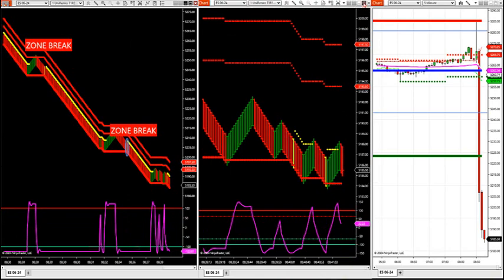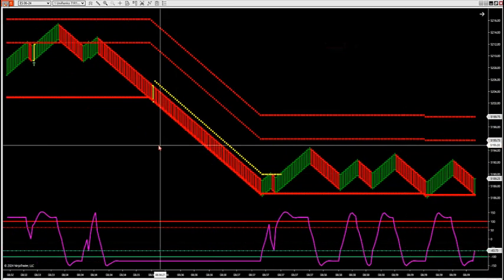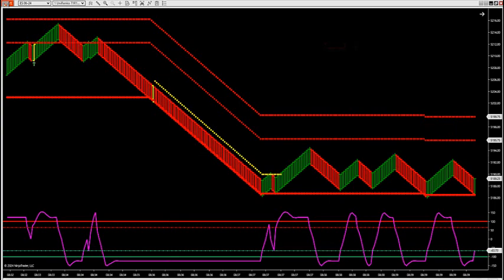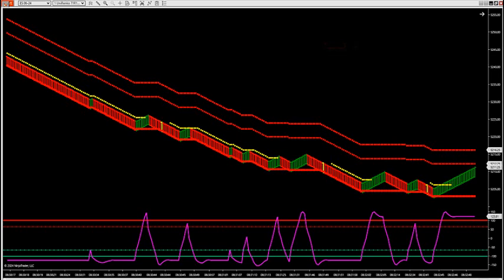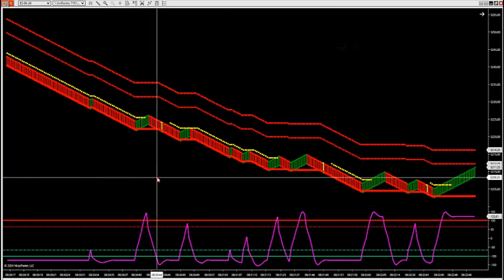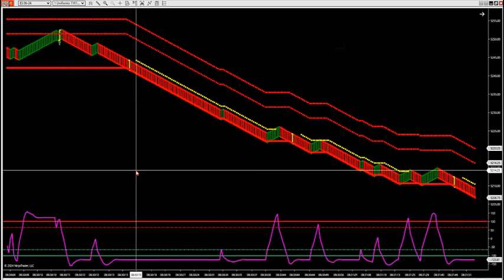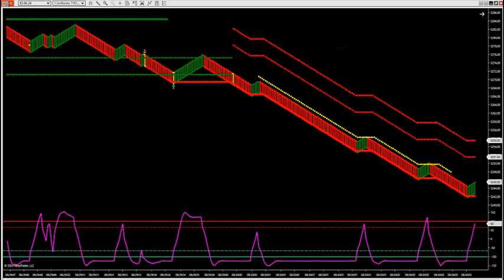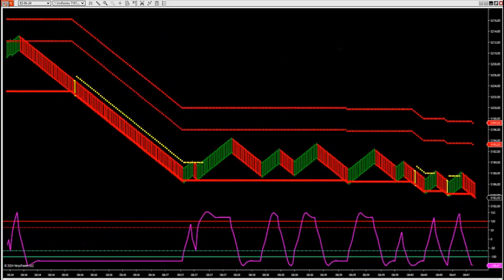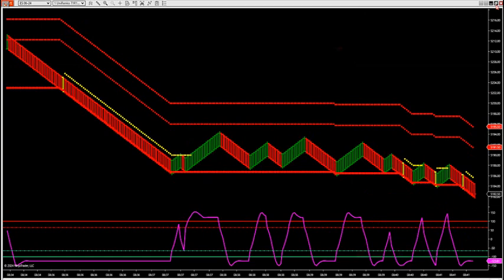In the room I also have a smaller Renko size. On the smaller Renko size you can see we have zone breaks as well — you're just going to get more setups. Zone break, zone break — another zone break there. You're just going to get more setups with this smaller Renko size, right with trend.